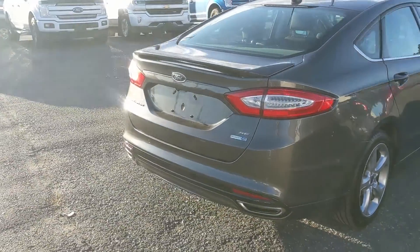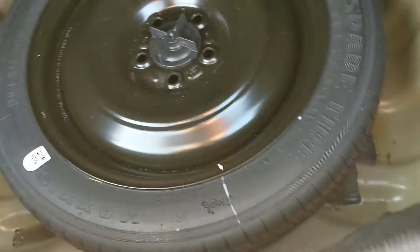Let's take a look inside, starting with the trunk, which is pretty spacious considering the size of the vehicle. You can of course fold down the rear seats for more room, and underneath you have your spare tire with some room around it.